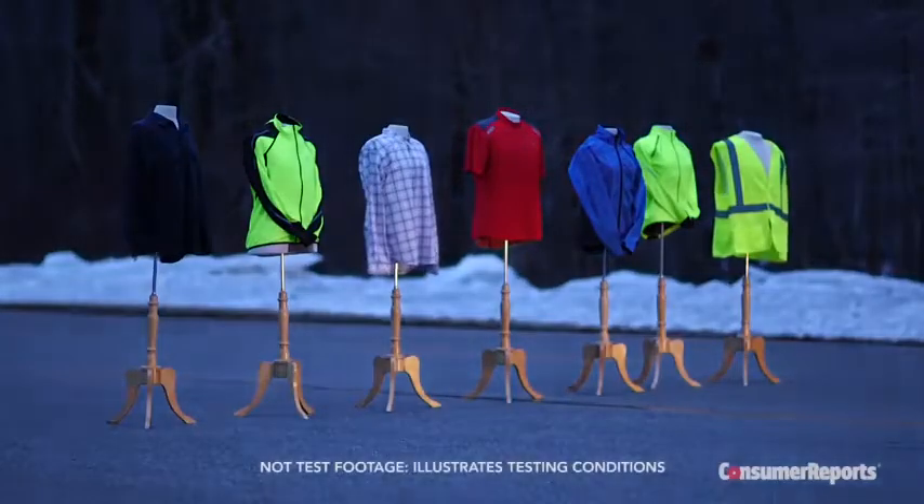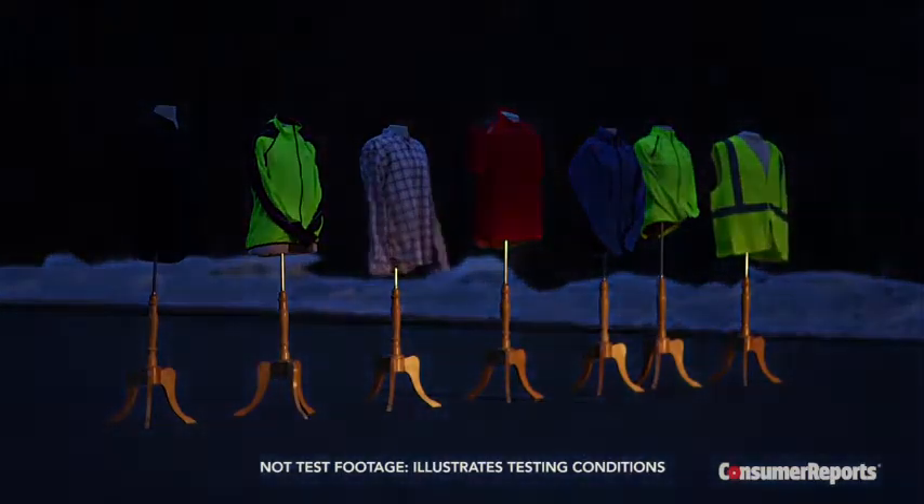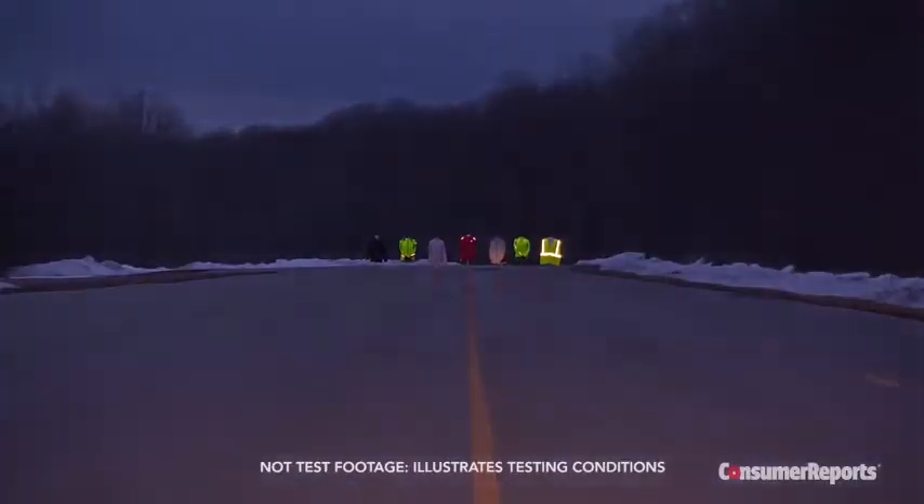If drivers can see you, they're a lot less likely to hit you. That's why Consumer Reports says one of the simplest steps you can take to protect yourself while cycling, jogging, or walking is to wear reflective clothing. To find out what makes a great safety garment, we put a range of widely available reflective clothing and wearable accessories through a series of tests.